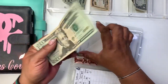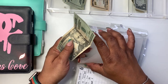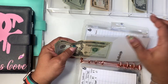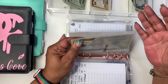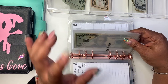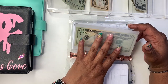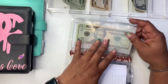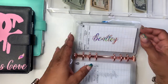My sister's birthday is actually today, so I took money from my mother's birthday fund — which was $50 — and sent it to my sister for her birthday. I'm putting $20 in here. Then my birthday is the 23rd and my nephew's birthday is the 29th, so I want to build this up over the next few weeks.